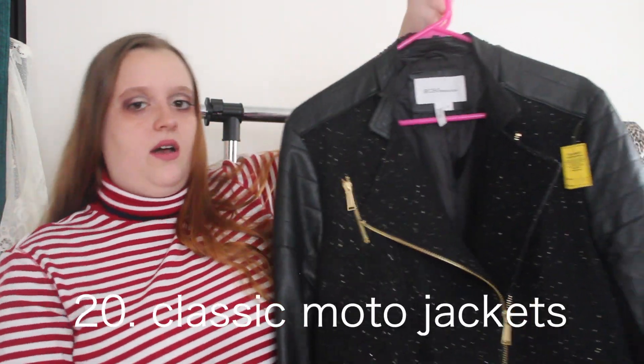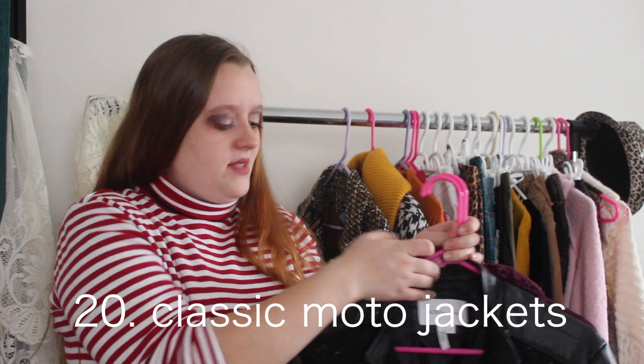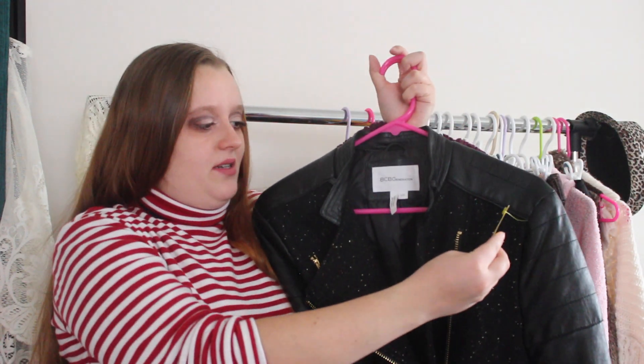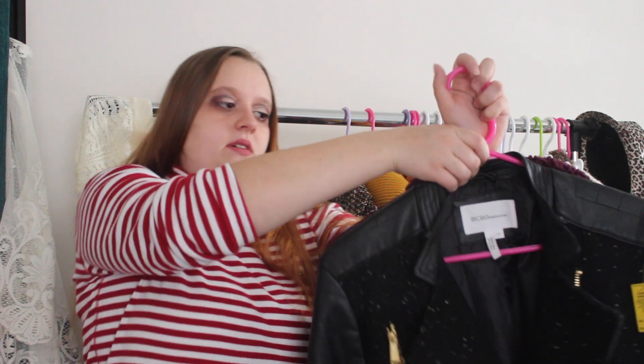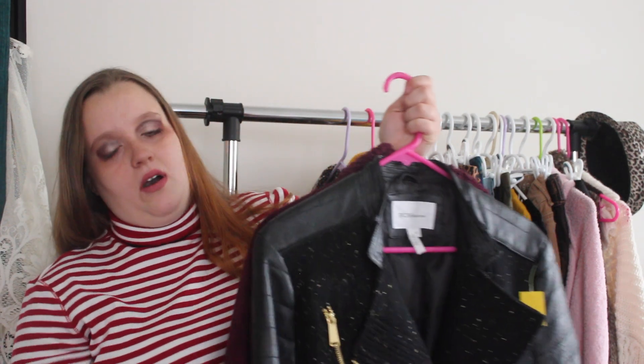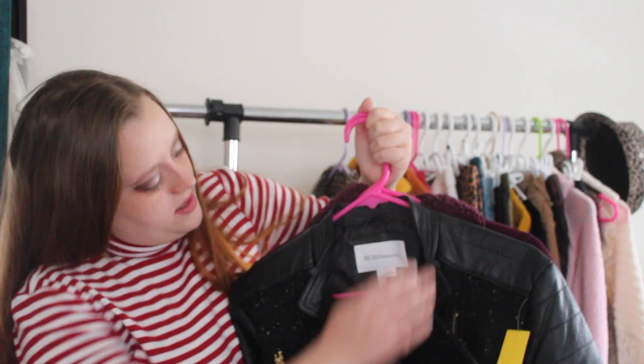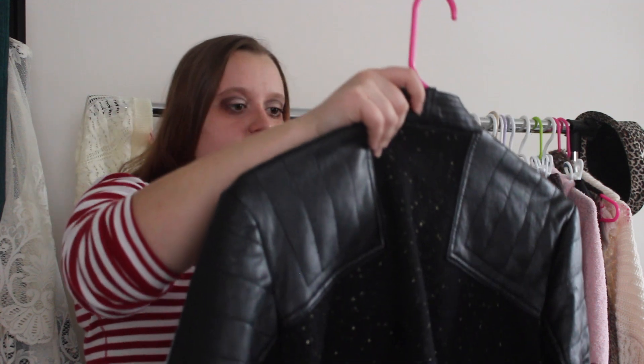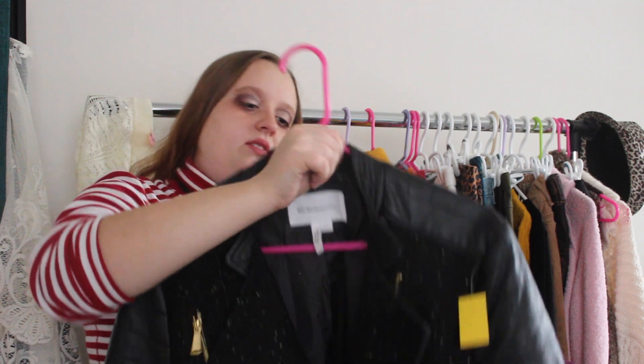The next trend that will always be here to stay is moto jackets. I finally found a black moto jacket that I actually liked from Goodwill — they were closing in 10 minutes, I went in, found it, and got out. I got it for $10. I absolutely love the gold hardware on it — it also has gold specs in between the panels. It's not all faux leather, just the arms and some of the back. It also has really cute gold metal buckle buttons. This is by BCBG Generation — I've never heard of this brand but this jacket is just killing it.